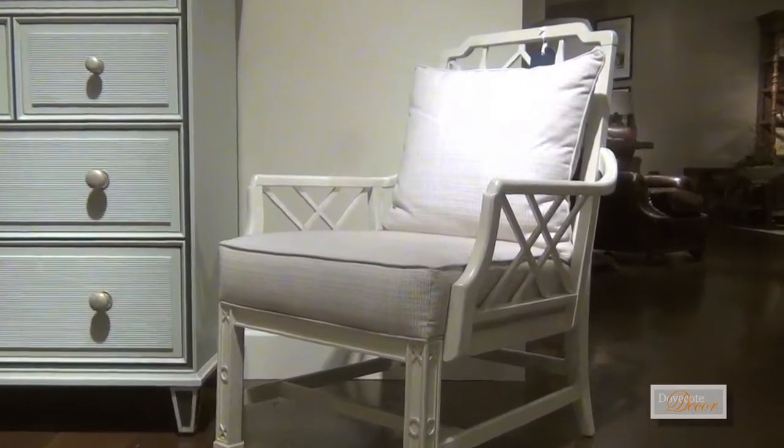We're crazy about that chair, by the way. It comes in three colors, and it's not too big. We need an ottoman — should've done an ottoman. Next time we'll do an ottoman. Then you could put a pair of them at the end of the bed.